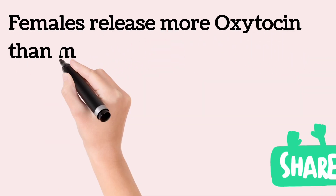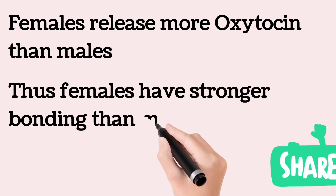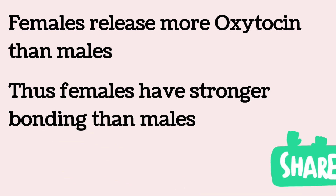Females usually release more oxytocin than men. Thus, females are strongly bonded, while men do get bonded as well, but more weakly.